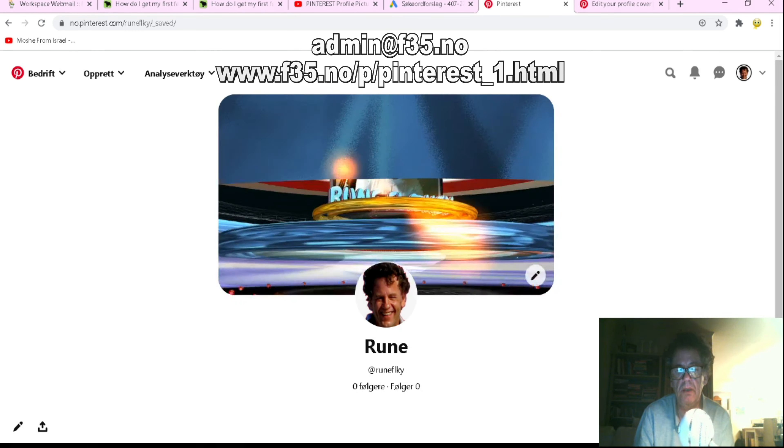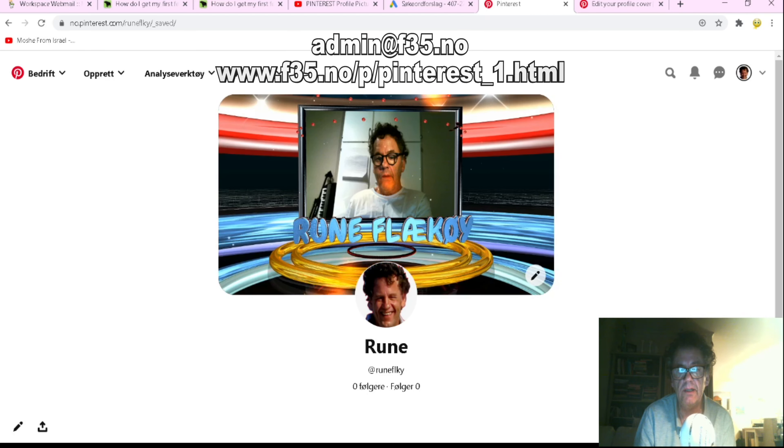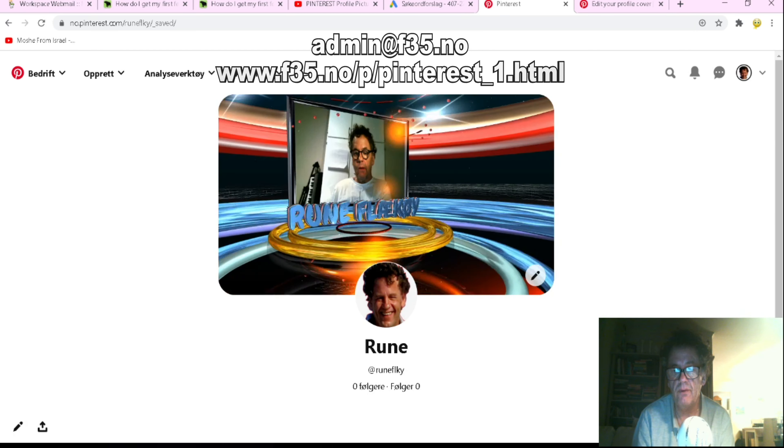There is a page below this video — you can click for more information if you want me to make one like this for you for a fee.